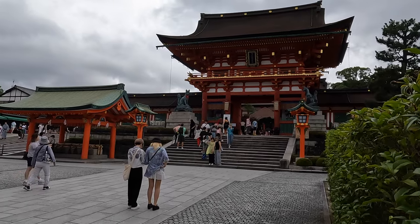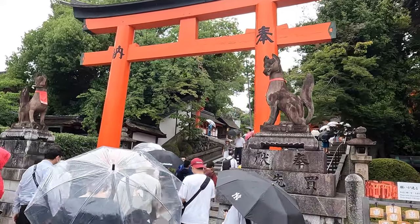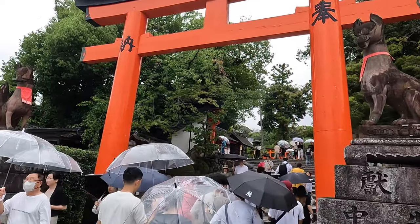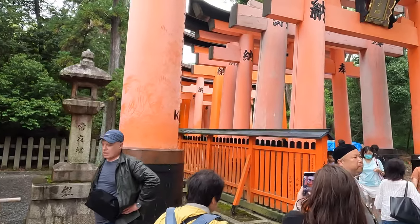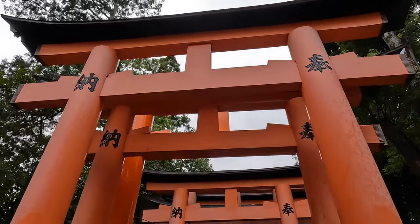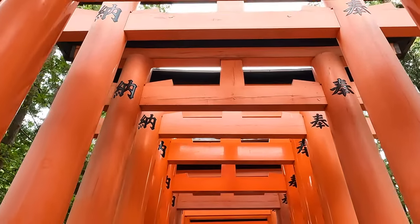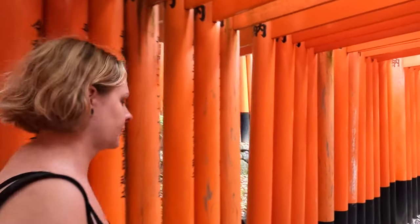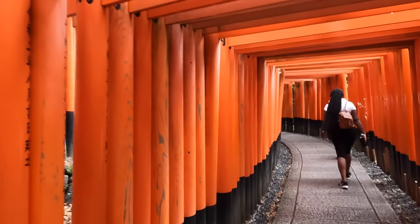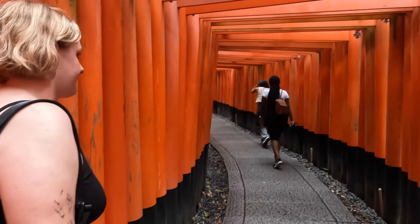We didn't walk all the way up the mountain since we had other shrines to get to, but if you have about two hours, you can do the four-kilometer round trip hike to see all the gates. Generally the farther up you go, the fewer tourists you'll encounter and the easier it is to get photos. There are over a thousand gates here, and reportedly over 10,000 on the mountain. The large ones cost around three million yen each, typically donated by corporations, while smaller ones are from individuals.